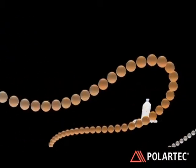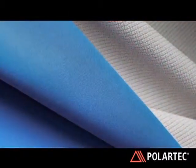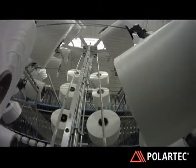It's a 100% post-consumer recycled yarn product. Reprieve 100 performs equal to a 100% virgin version. The recycled type of products have been around for 20 or more years, but they were just unknown because they were low quality, down-cycled applications.